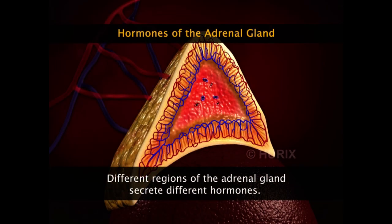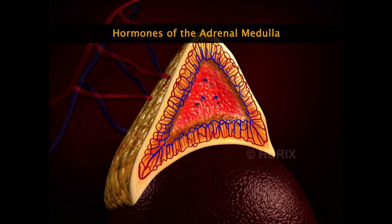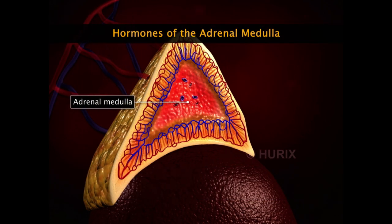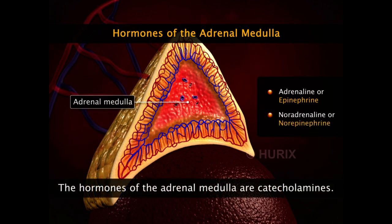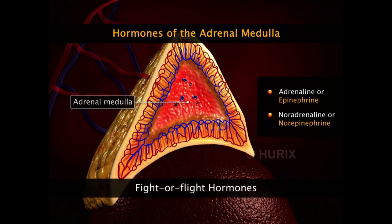The different regions of the adrenal gland secrete different hormones. The adrenal medulla, which is the core of the adrenal gland, secretes the hormones adrenaline and noradrenaline, also called epinephrine and norepinephrine respectively. These hormones are catecholamines and are the hormones of the fight-or-flight response.